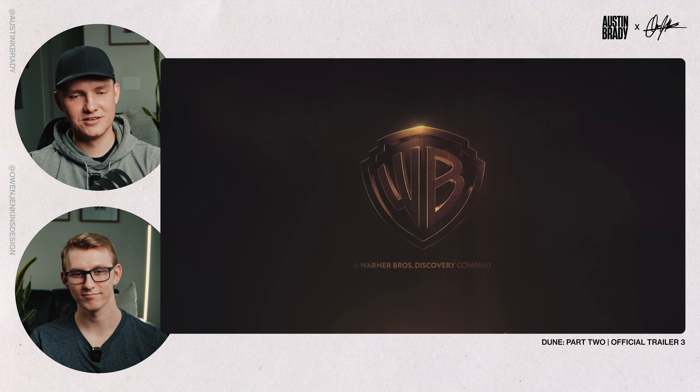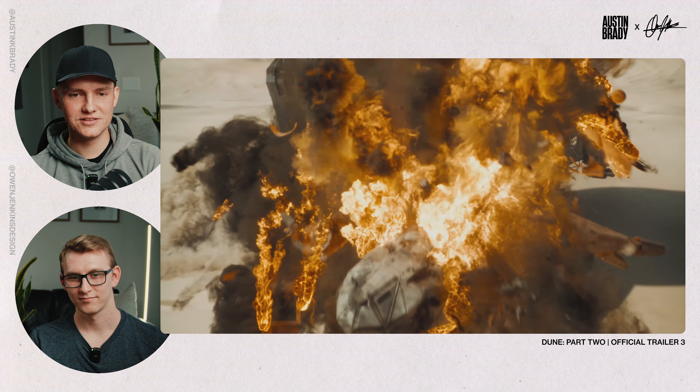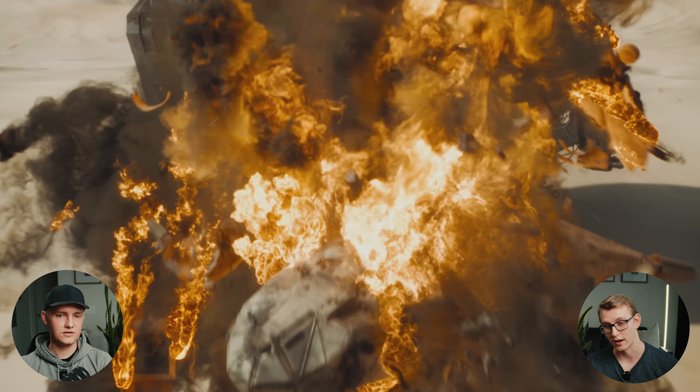That explosion shot — obviously some of it's practical, some of it's VFX. These ones are especially difficult. In the previous trailer number two, we get a little bit more detail of this shot, where we see it exploding inside the shield and then expanding. Their color grading of the fire is also amazing — just really well done highlights, it's not blown out. The whole color grading of Dune in general is just insane, it's very stylized. The DP of this movie is one of my favorites — he does basically all my favorite movies.